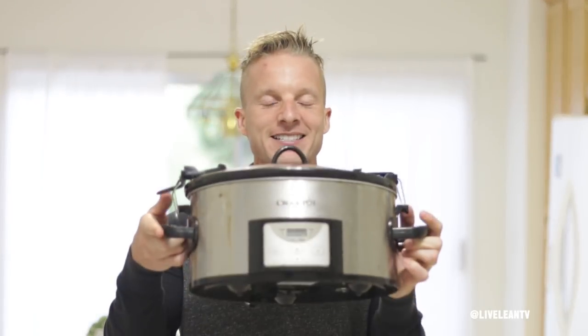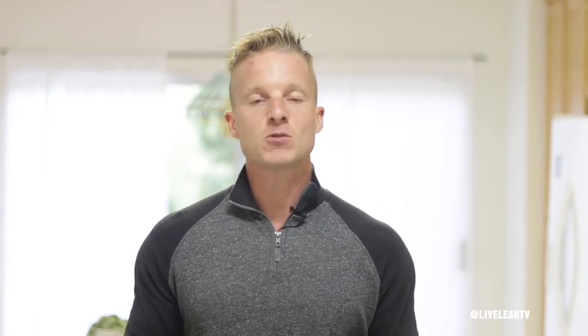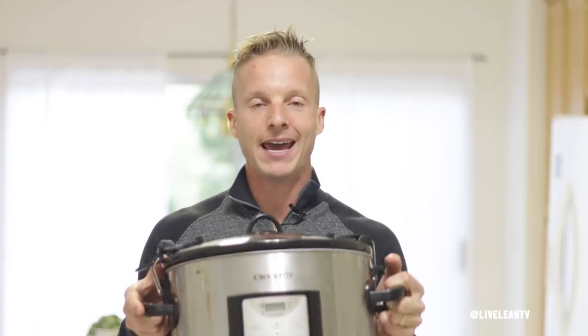Meal prep is one of the most effective ways to lose body fat and build lean muscle. It may seem like a big task but once you get used to it, it just becomes part of your weekly routine. I get it if you think you're too busy — we all are — and I'm not saying you have to live your life in the kitchen. The solution is cooking in bulk and meal prepping on the weekends, and one simple way to do this is the slow cooker.